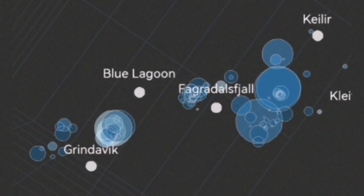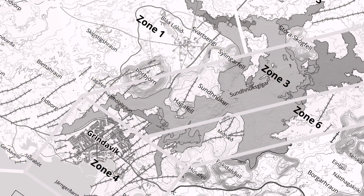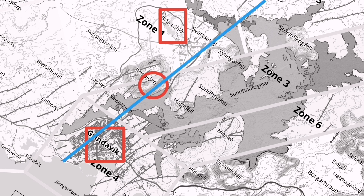I'll mark it here. You can see Grindavík and the Blue Lagoon — I'll mark them again for you here. This is the map of that area; this is the Blue Lagoon, and this is Grindavík. The area where the thermals are rising has clusters of earthquakes all along this line.